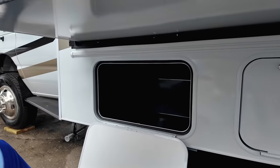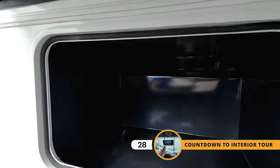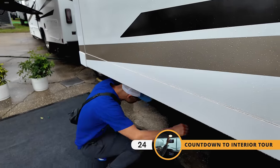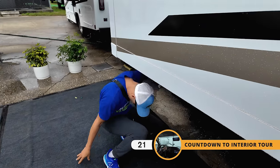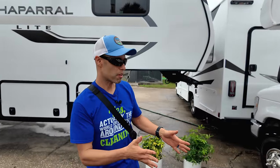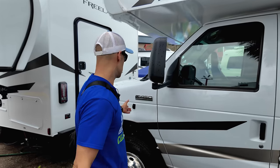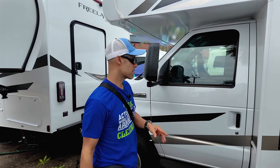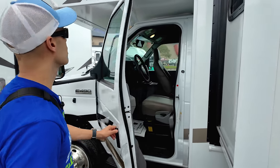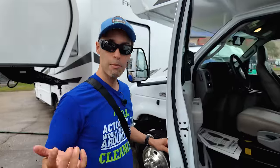Moving on, there's more storage — a decent amount. We've seen a lot of Class Cs and this is up there with the most storage. Every bay is lockable, which is great for security. Coming down the rest of the driver's side, you see the other side-view camera as part of the Escalade package, the exhaust for the generator, and access to the inside of the Super Duty.